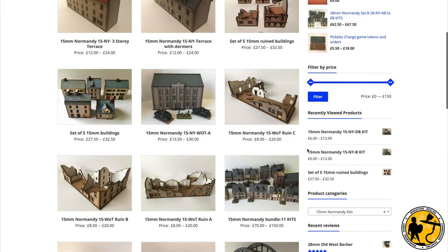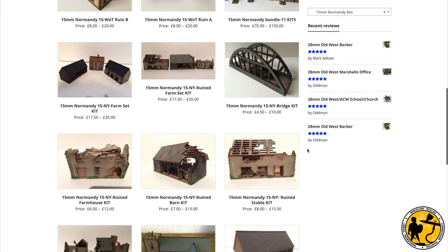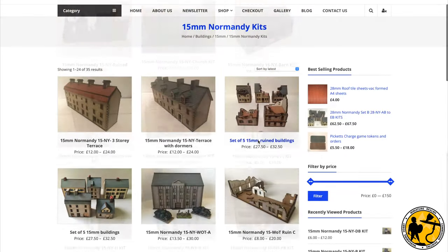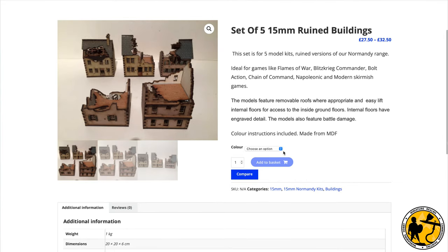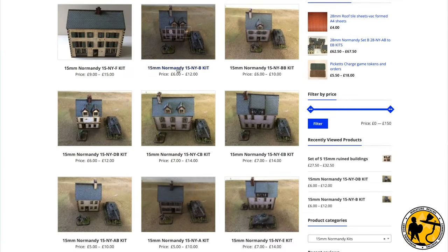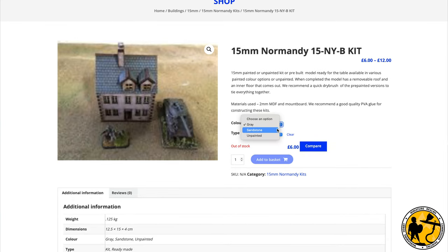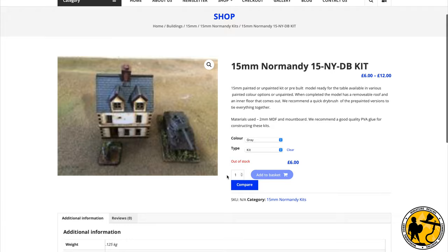I've ordered from Empires of War before — I've got some buildings for the Napoleonic period in the same scale. The scales are very, very close and they're essentially pre-coloured. You can choose unpainted, but pre-coloured or pre-painted miniatures, and they even offer a building surface finish on some of them via little drop-down menus on their website. You can see from the website they do a few different scales and quite a wide range of different things.